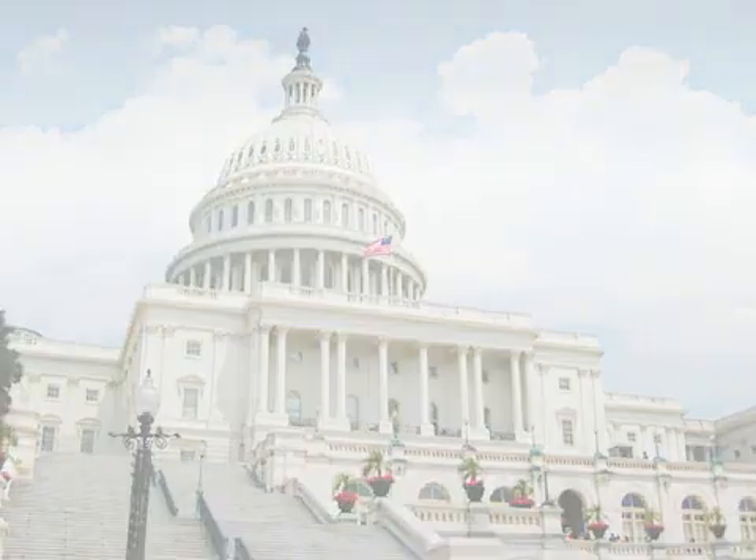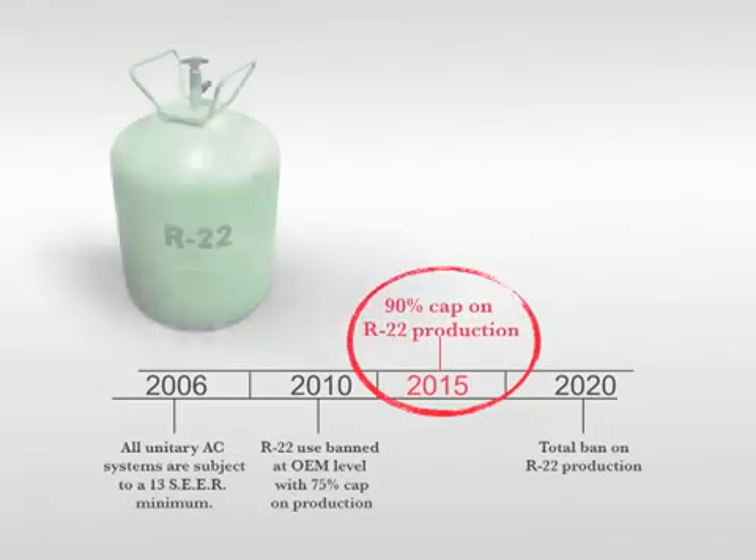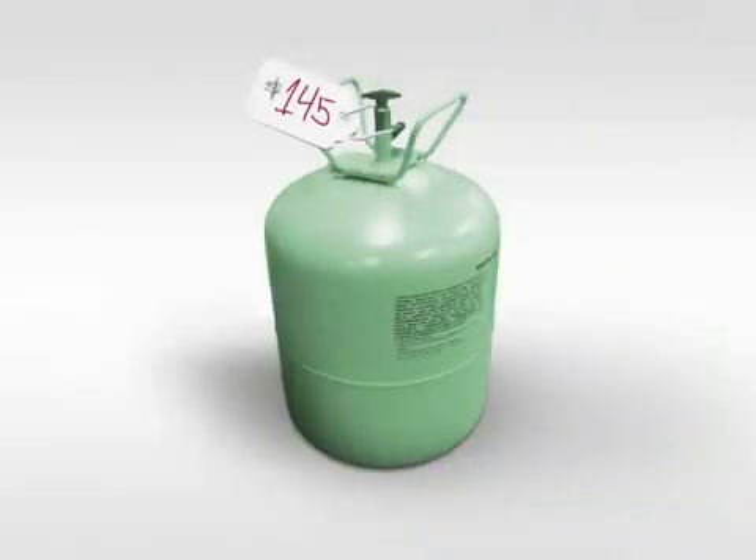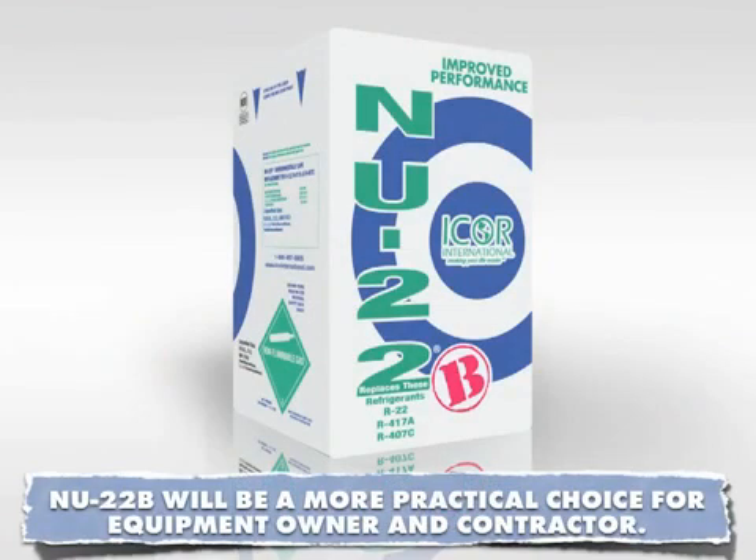In response to the federal mandate to phase out ozone-depleting refrigerants like HCFC R22, the industry developed ozone-friendly replacements: HFCs. As a result of production caps and usage restrictions, the price for R22 will rise sharply over the next few years. As it increases in price, New 22B will be a more practical choice for the equipment owner and contractor.